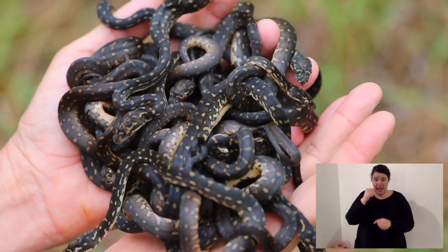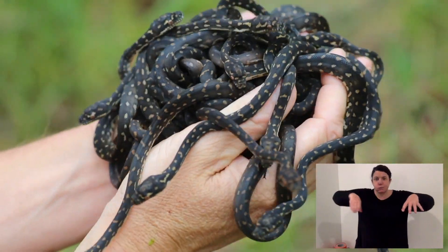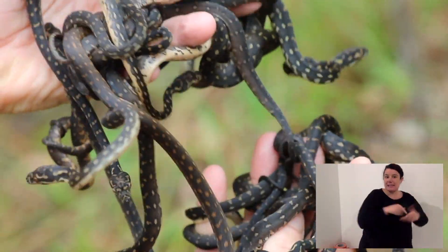Our pythons lay eggs. And when we look at things like boa constrictors, they look the same as pythons. But boas actually give birth to live young, whereas pythons lay and incubate their eggs.